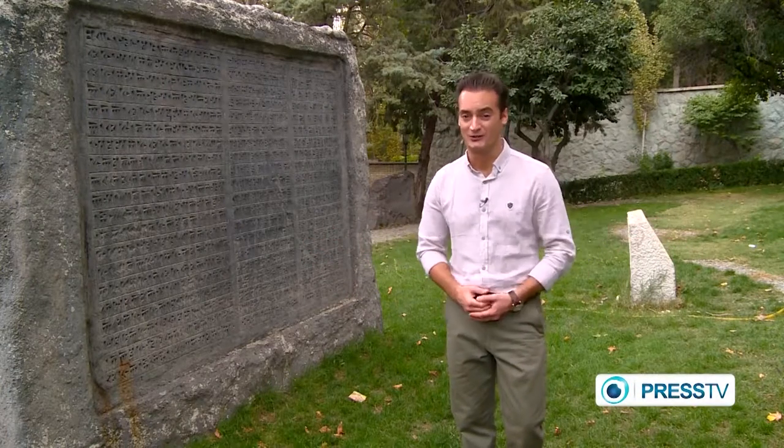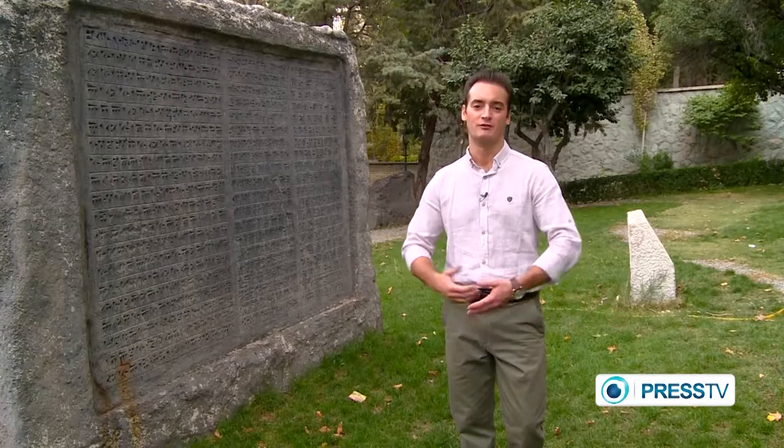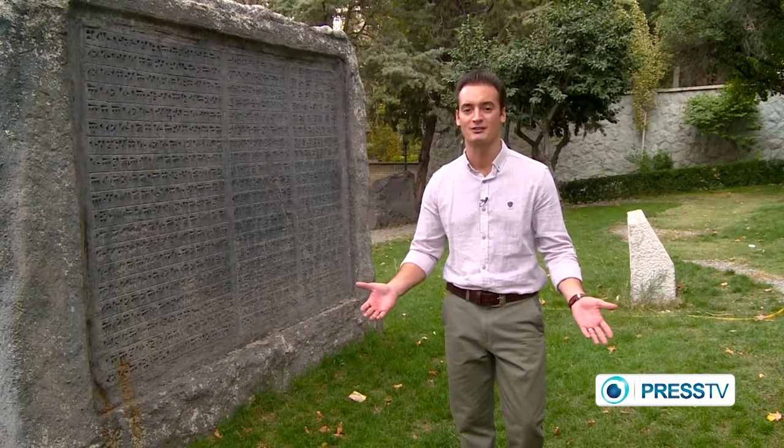I guess you must be wondering what all these stones are around me. Well, I'll give you a clue. They're from different eras from all over Iran in ancient times, and they have survived today.